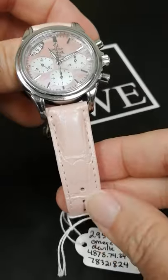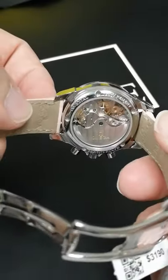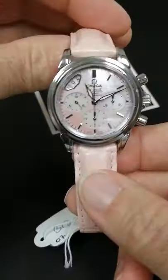Of course, it's got this great pink alligator strap — it's kind of a pearlescent alligator. It's an Omega original, and it has the exhibition case back, so you can see that beautiful movement. It comes with the deployant buckle, so it makes your straps last longer and gives it a cleaner look.